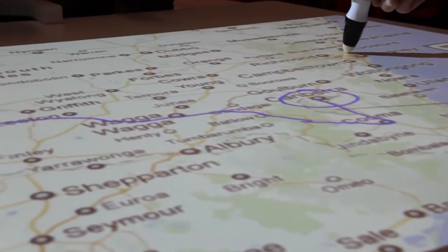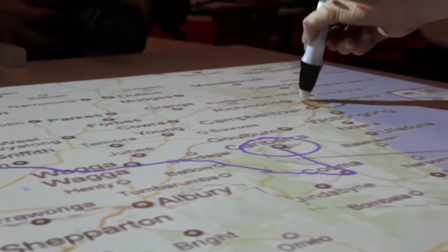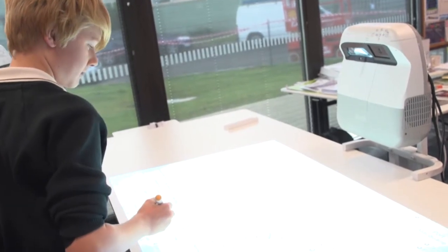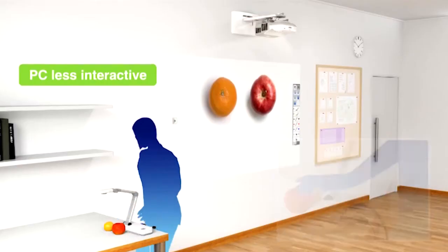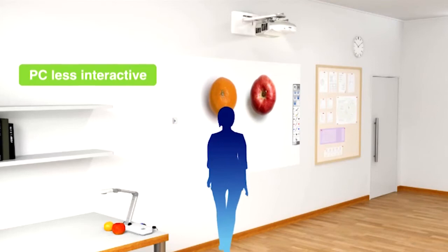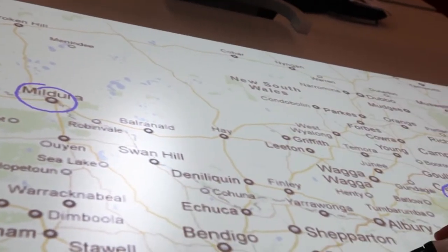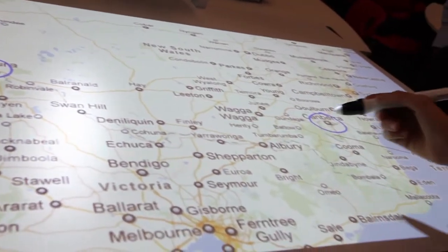With interactive projectors in the past, you needed a PC connected to make them work interactively. There are projectors out there now where you don't need that anymore. You can simply walk into a classroom, plug in — no driver necessary — and start annotating with the software that's preloaded onto the projector. You can then bring information into this surface and annotate over the top of the image, all without having a PC connected.